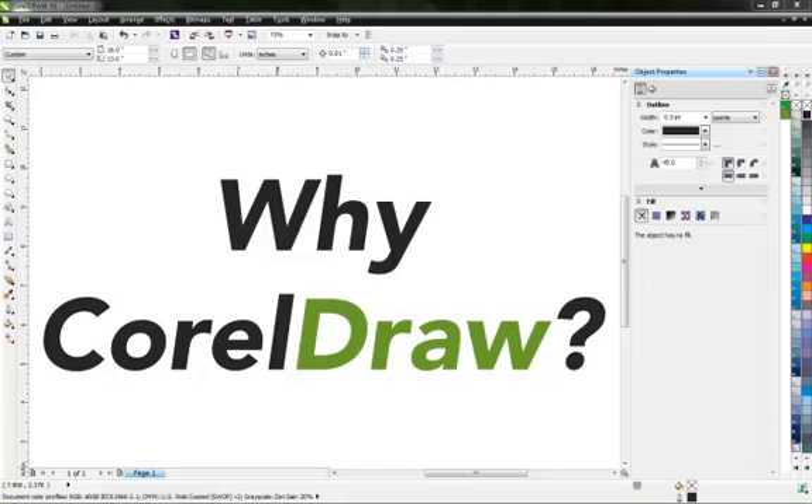The Corel suite comes with both a vector — CorelDraw — and raster — Corel Photo Paint — image software. This allows you, the user, to create and manipulate artwork based on your client's needs.